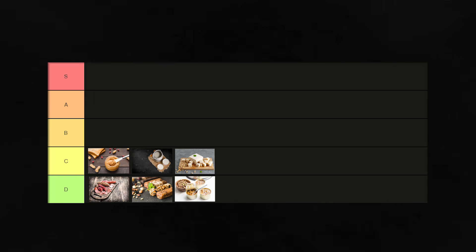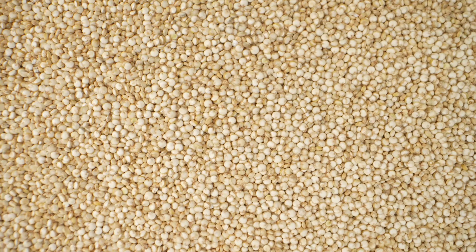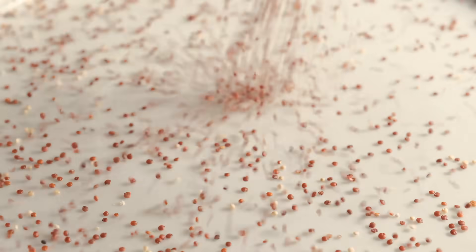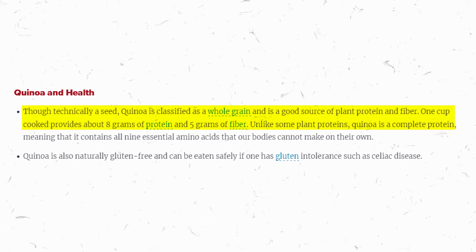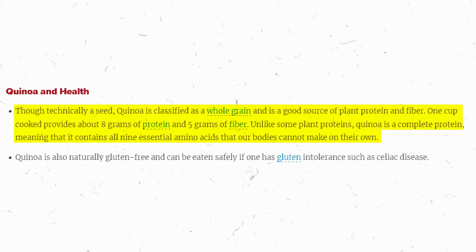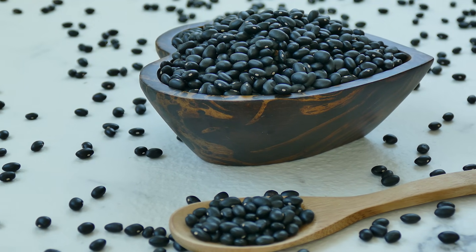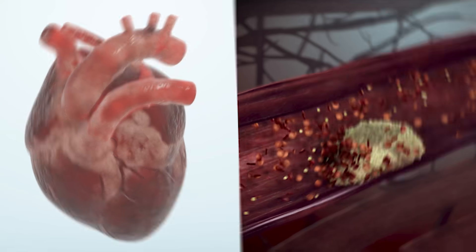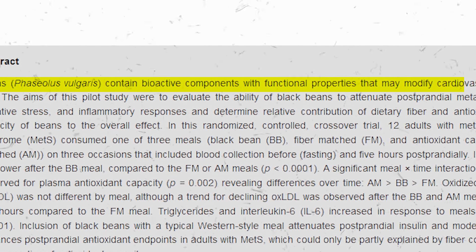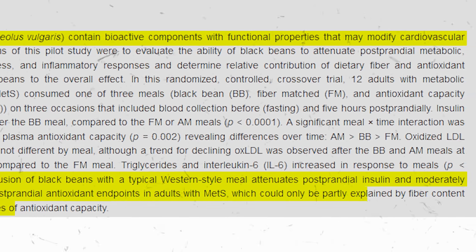Let's explore our B-tier proteins — reliable choices with impressive benefits. Quinoa, often hailed as a superfood, provides 8 grams of complete protein per cup, containing all nine essential amino acids. Studies underscore quinoa's role in promoting dietary diversity and metabolic health. Black beans are another nutritional powerhouse, offering 15 grams of protein per cup, along with dietary fiber and antioxidants that support heart health. Research shows black beans' fiber helps reduce cholesterol absorption, lowering heart disease risk, while antioxidants combat oxidative stress.